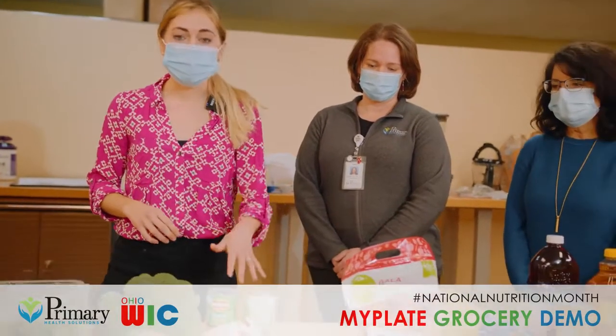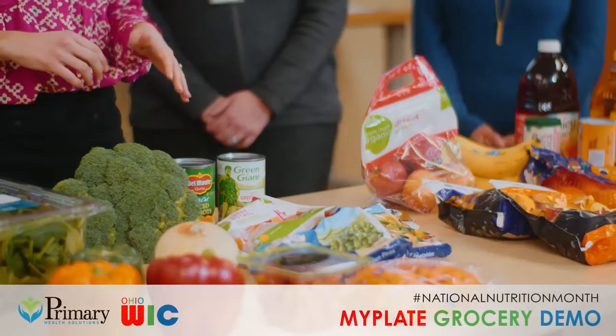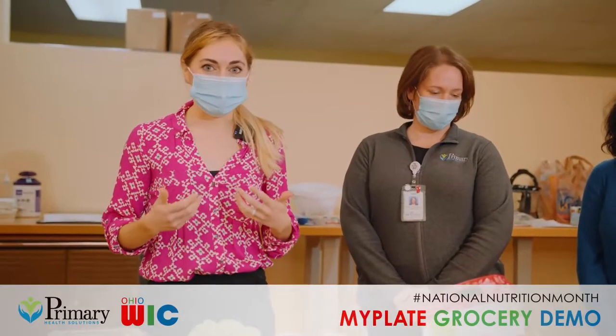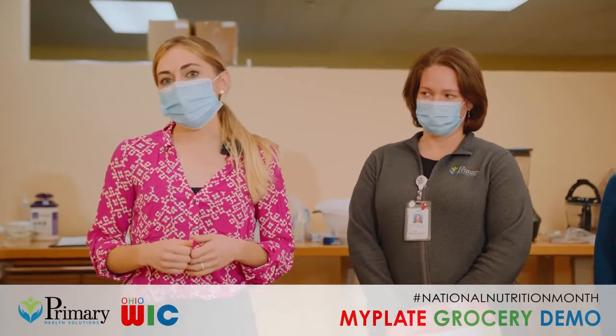When looking for frozen fruits and vegetables, you want to make sure they don't have any extra added sugars, extra sodium, or sauces mixed in. The same goes for canned fruits and vegetables. With vegetables, you can often get no-salt-added or low-sodium options, and when looking at fruits, try to look for those packed in 100% fruit juice or water if possible, and try to avoid heavy syrup when you can.